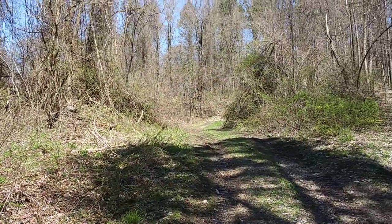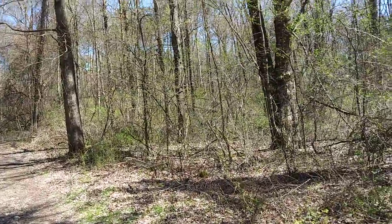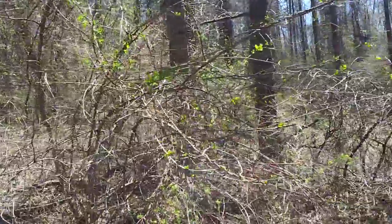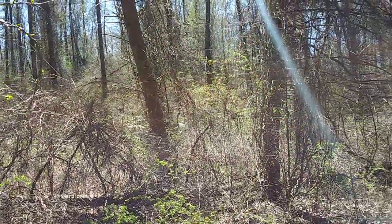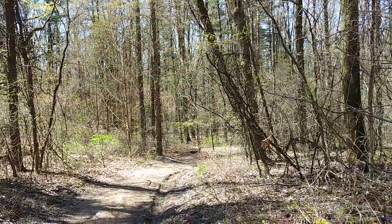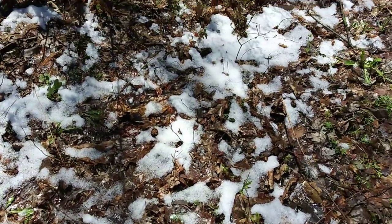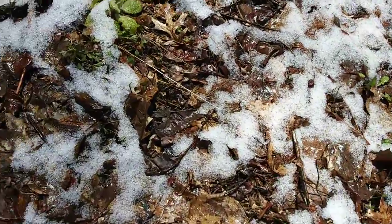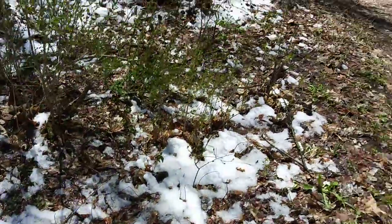That waterway down there is the Augusta Creek. I learned that while walking through that little covered bridge. There's a little snow back there too, but it feels like it's 50 degrees or more. It doesn't look like we've got enough cold or snow to kill anything off — I do not see any plants wilting. And that's awesome.